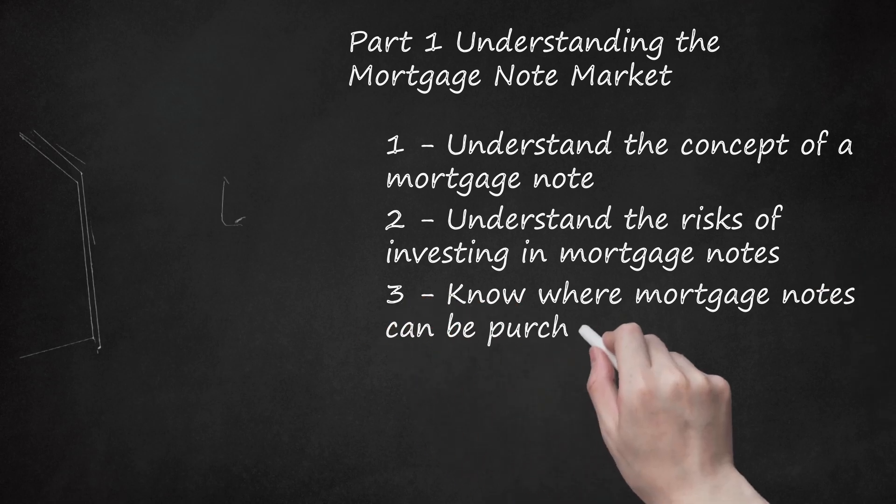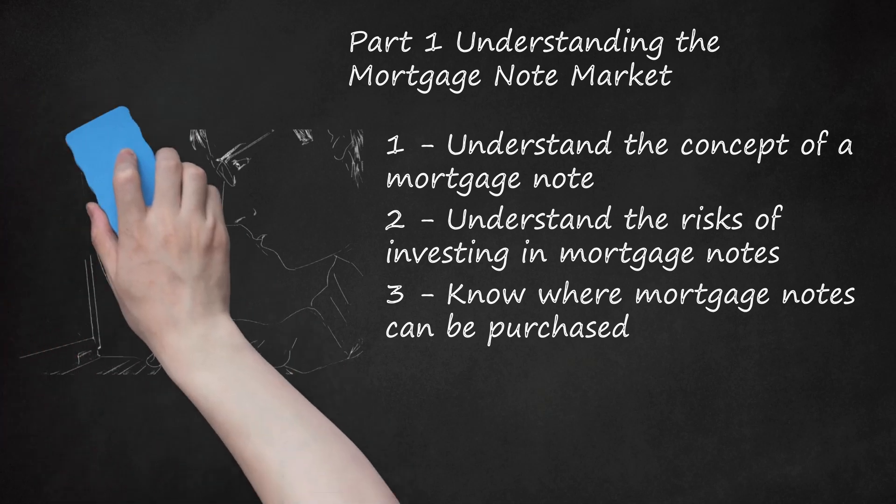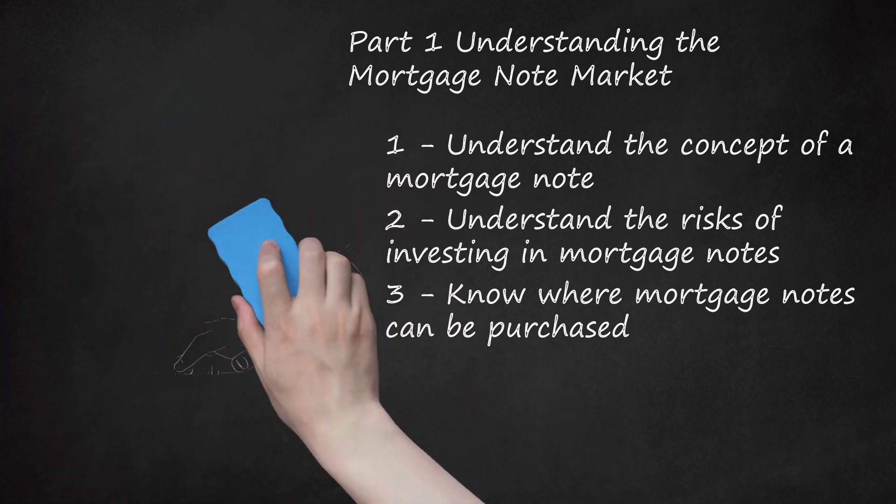Know where mortgage notes can be purchased. Mortgage notes are traded between note holders — banks or individuals — and buyers on the secondary markets. To get started, search for real estate investment services or investment brokerages that offer access to mortgage notes. There are also specialized websites for trading mortgage notes. Search online and consider your options carefully. Before investing any money, thoroughly research the legitimacy of your chosen broker or website. Look for official licenses and reviews from previous participants. Always be very cautious when committing your money to an investment.